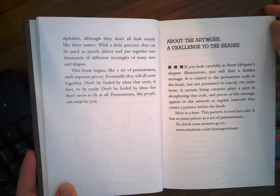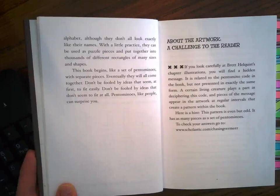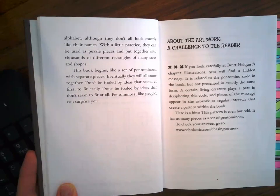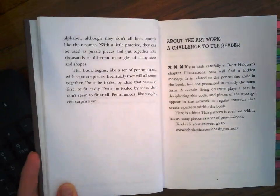About the artwork — a challenge to the reader. If you look carefully at Brett Helquist's chapter illustrations, you will find a hidden message. It is related to the pentomino code in the book, but not presented in exactly the same form. A certain living creature plays a part in deciphering this code, and pieces of the message appear in the artwork at regular intervals that create a pattern within the book. Here is a hint: this pattern is even but odd. It has as many pieces as a set of pentominoes. To check your answers, go to www.scholastic.com/chasingvermeer.